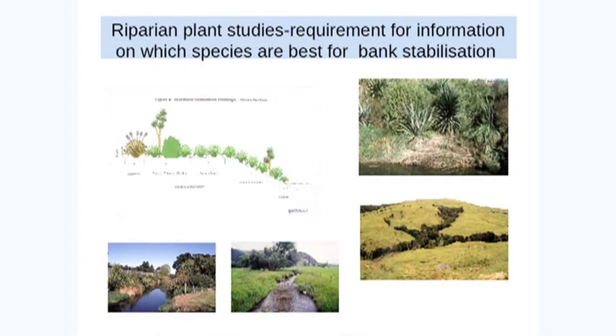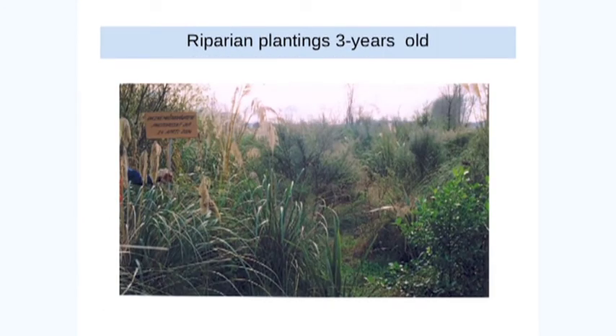Other situations — more benign streams like this one — you can plant them up very successfully. This is somebody's schematic design of what they would plant. I don't agree with toetoe, I'm afraid — I think that's a bit of a disaster. But certainly flaxes and the odd cabbage tree within the high water zone. Then you can plant anything up here you like. In this region we're blessed with the regeneration rates of manuka and kanuka, and the wise landowners leave it to regenerate within these water courses.